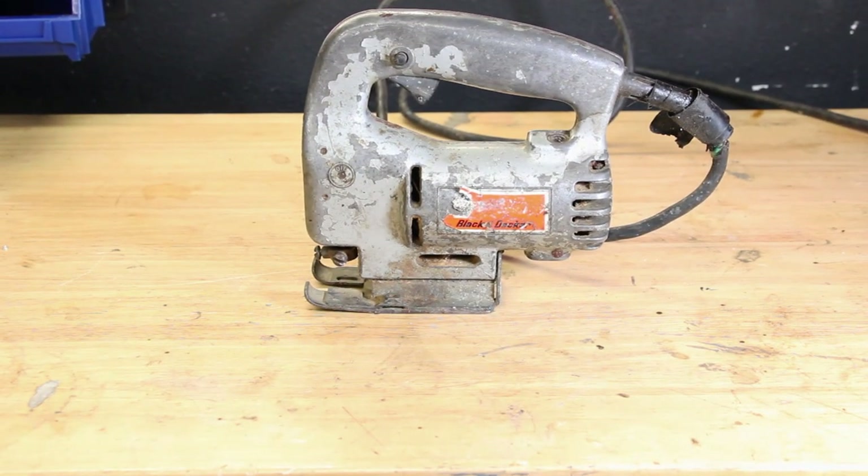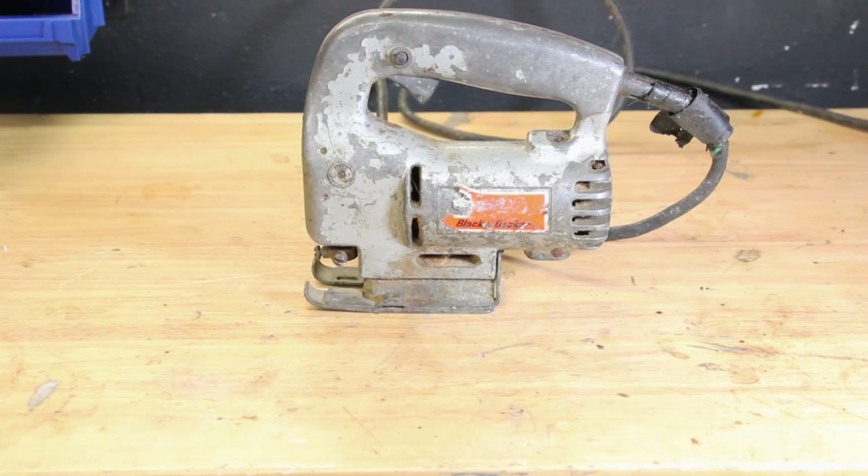I don't actively use this one anymore — it's been retired and I'd love to restore it. I think it's a really cool looking jigsaw, the way the handle flows and the shape of everything. They just don't make stuff like this. I'd love to take it apart, clean it out, restore it, repaint it, and put it somewhere as a display piece. If you know what it is, please let me know.